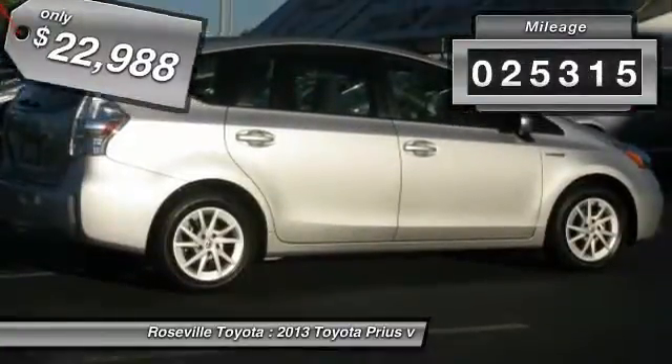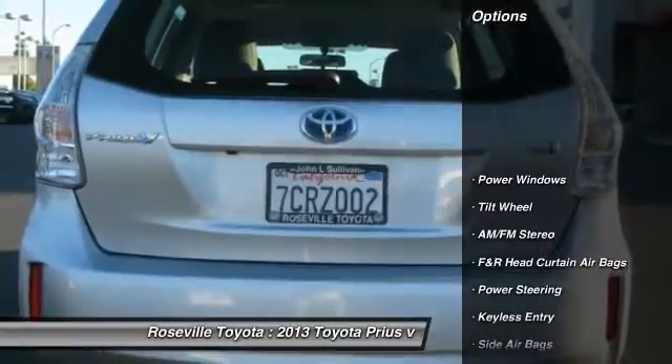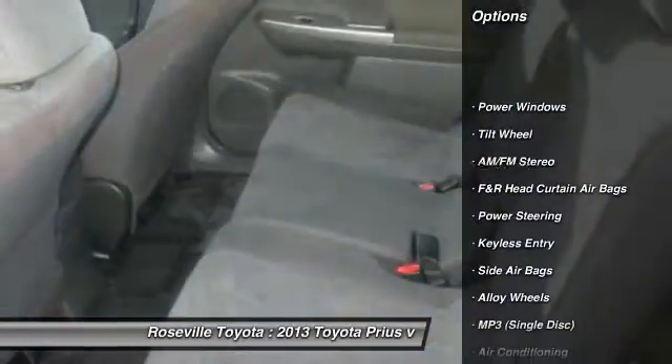This vehicle has less than 30,000 miles. Here are some of this vehicle's great options: anti-lock braking system.